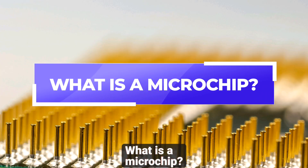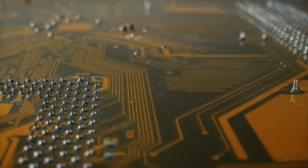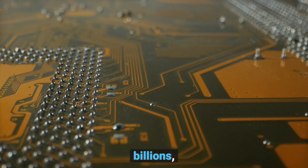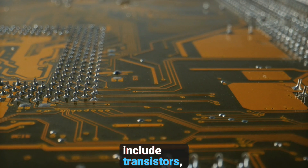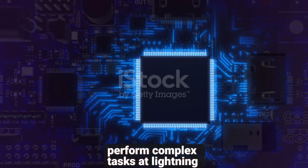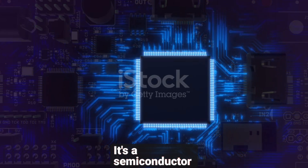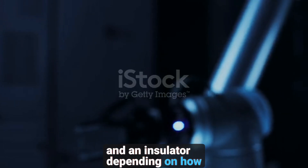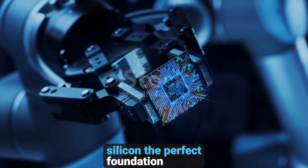What is a microchip? So, what exactly is a microchip? Also known as an integrated circuit, or IC, a microchip is a small piece of silicon that houses millions — even billions — of tiny electrical components. These components include transistors, resistors, and capacitors, which work together to perform complex tasks at lightning speed. The silicon wafer serves as the base for the microchip. It's a semiconductor material, which means it can act as both a conductor and an insulator depending on how it's treated. This flexibility is what makes silicon the perfect foundation for building circuits.